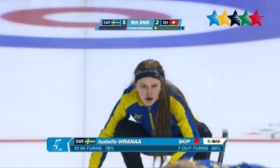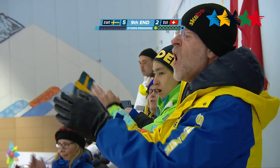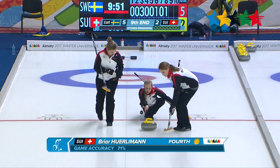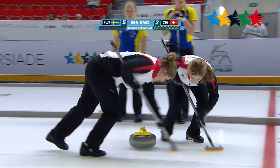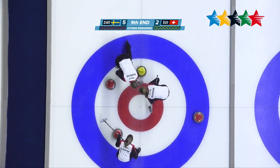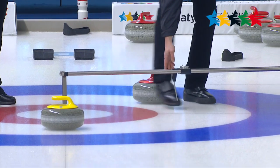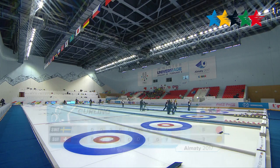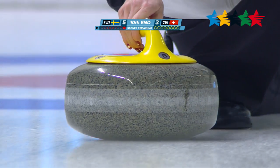These two teams matched up in the preliminary round, with Switzerland beating Sweden 7-6. Switzerland is up now, and they just have to get this one closer than those three rocks in the red. The judges are going to have to get out and see exactly how close these rocks are from each other. And Switzerland — it would be just centimeters closer. They pick up the point in the ninth end. It's now 5-3 for Sweden.